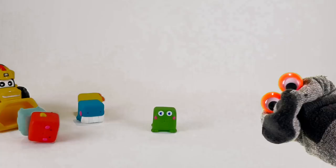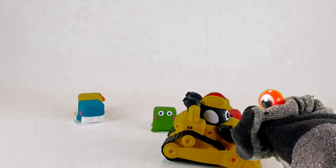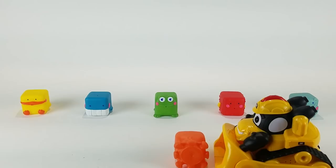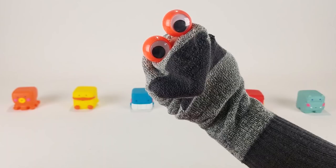Mr. Socks, count the blocks lined up on the table. Mr. Socks, count the blocks lined up in a row. What if we add one more to the mix?